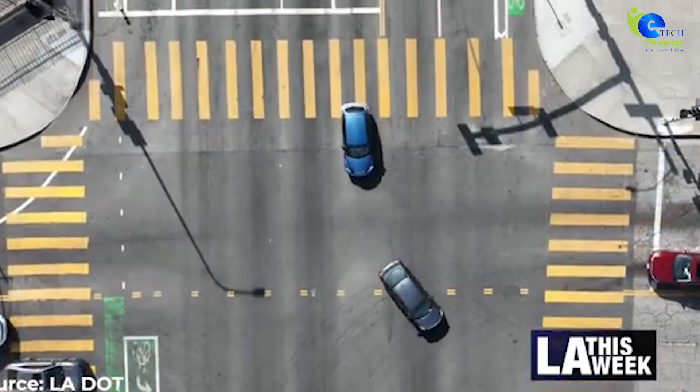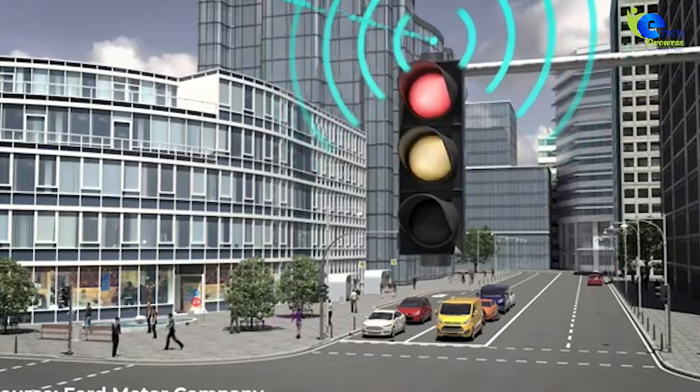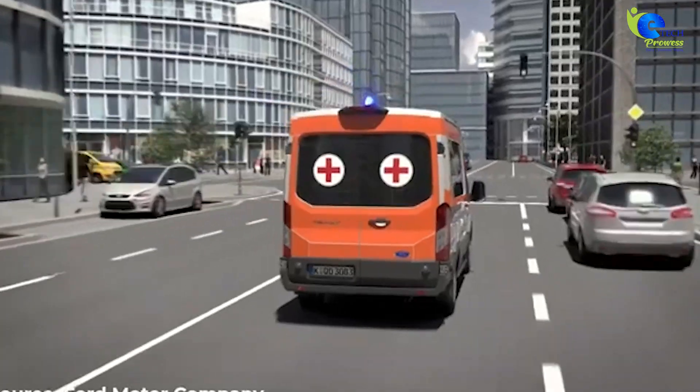This system predicts traffic patterns, giving emergency vehicles priority and making urban commuting smarter and safer.